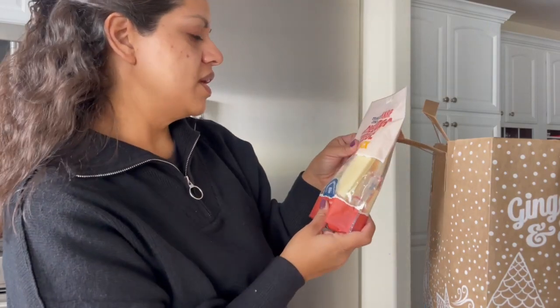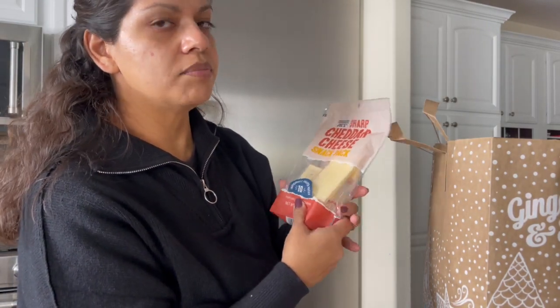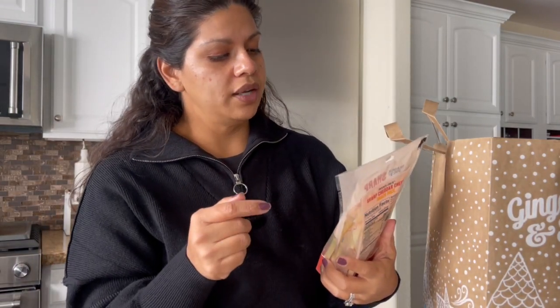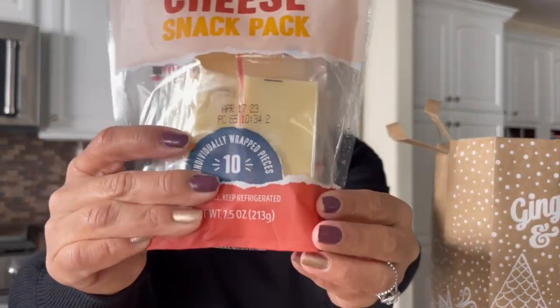And then this one's new — something I just figured we'd try. I did buy the Baby Bel already, but my husband and I like to snack on cheese, so I picked up the sharp cheddar cheese snack pack — it's basically cheddar squares. We usually buy mozzarella or Colby Jack, but I just wanted to try something different.